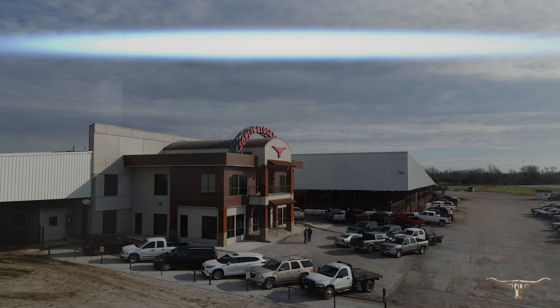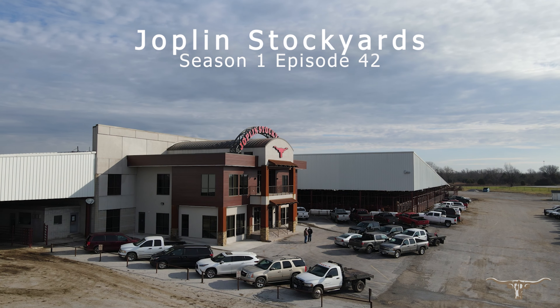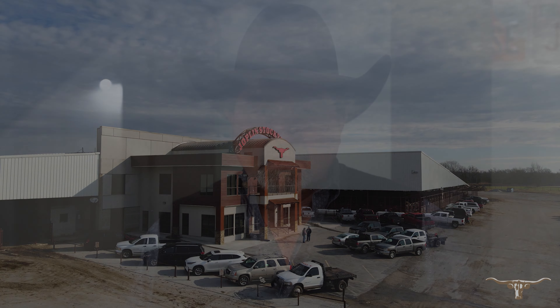If you need some yearlings, come see us. We got them. It's about 6:30, 7 o'clock here on a Monday afternoon.